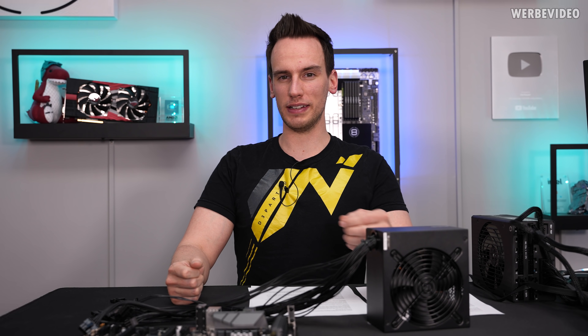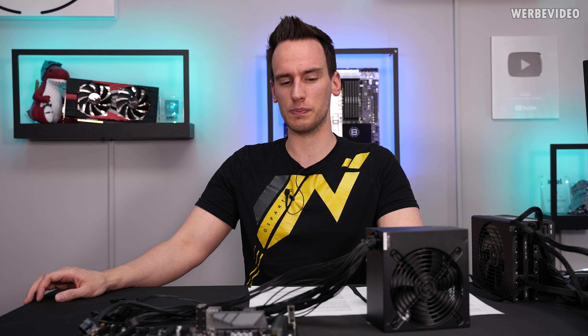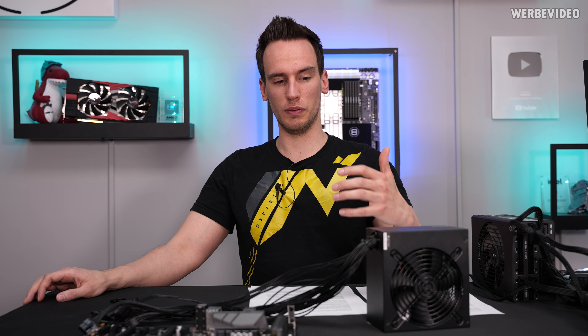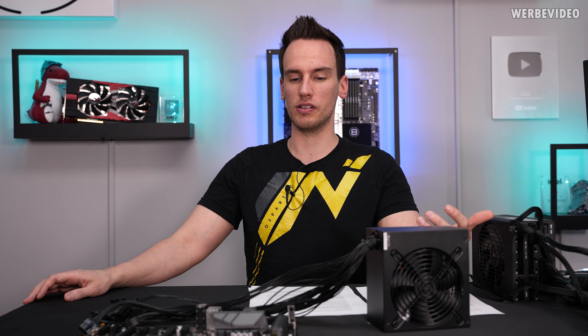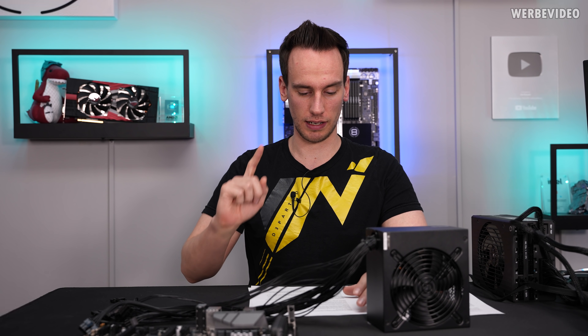Looking at ATX12VO the first time, it seemed a little unnecessary to me — at least that was my personal first impression. But on a technical level it kind of makes sense to improve the ATX specs just to improve efficiency and save energy. There's also not much that is a negative point, but we will talk about that in a second.